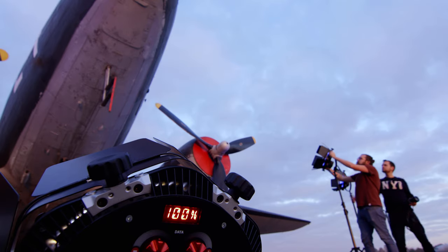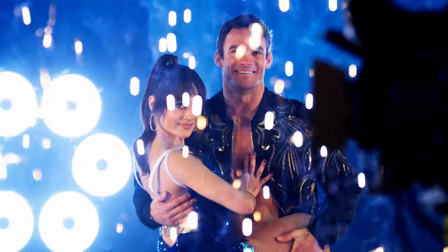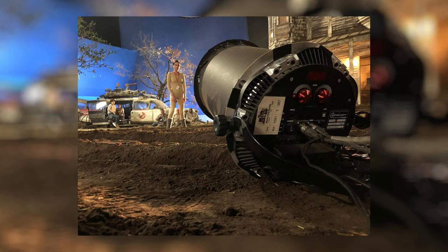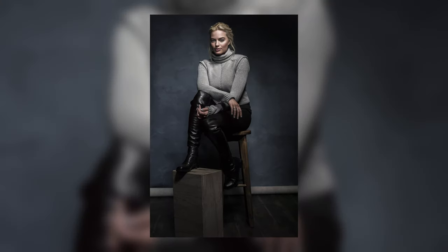The Innova Pro 3 builds on the legacy of the previous generation models, which have been used extensively on shows such as ITV's Dancing on Ice, and by filmmakers including Stefan Langer and movies such as Ghostbusters: Afterlife. The Innova Pro series has also been used to capture portraits of iconic celebrities, including Hugh Grant, Margot Robbie, Keira Knightley, Idris Elba and many more.